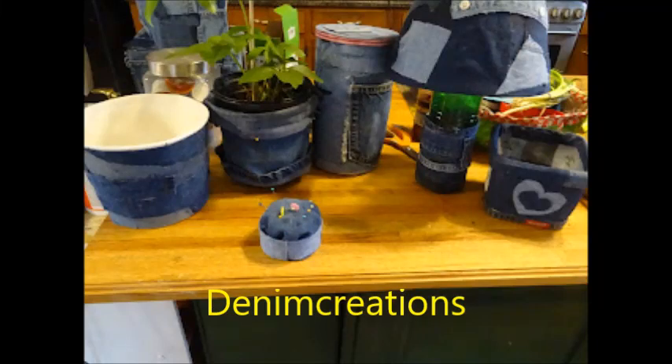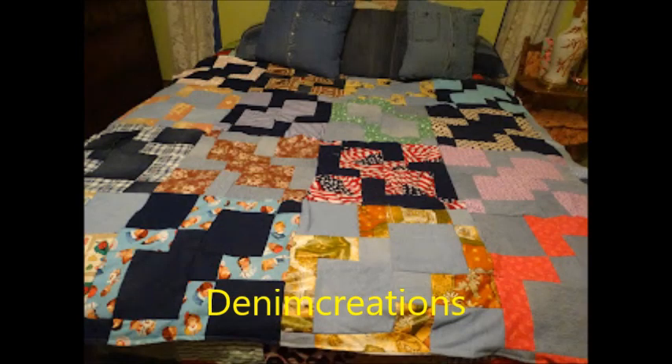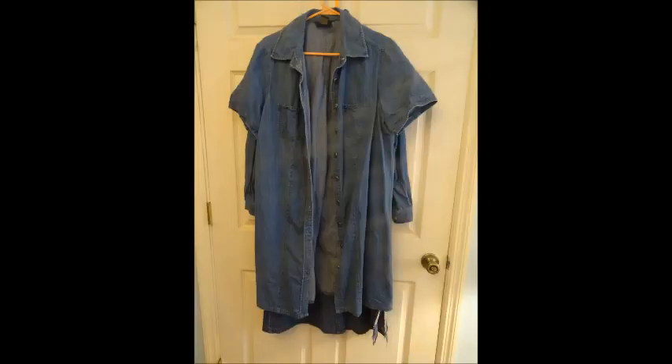You have found Denim Creations. It's a channel about the things that I make and do with denim. I recycle, I reuse, and I upcycle clothing and especially jeans.